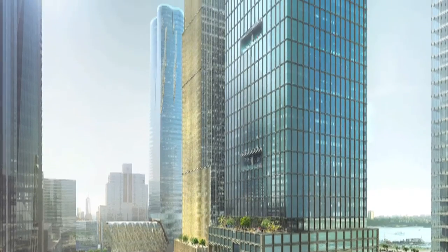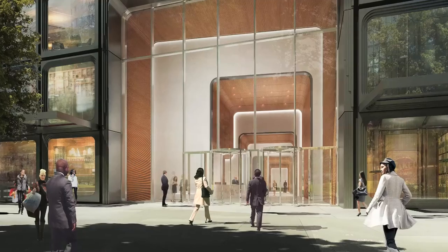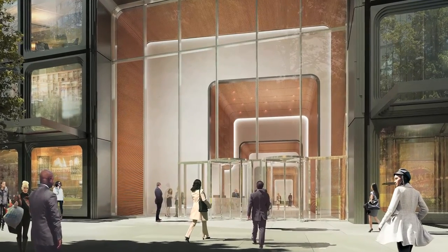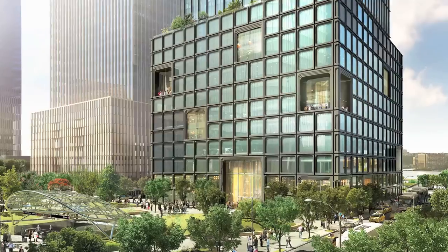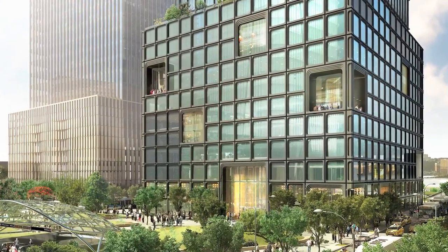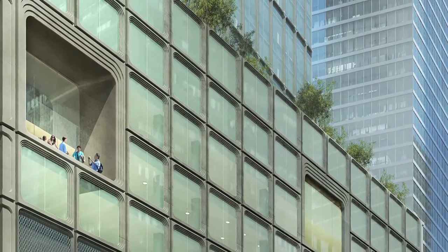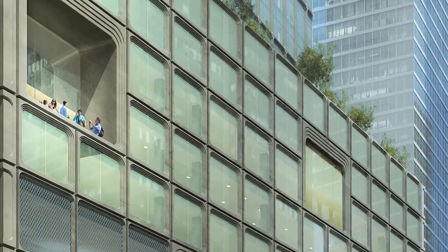It's a very simple building, elegant in its proportions, elegant in its finishes and its detail, but it's also a very bold building. It has the power of many of the cast-iron buildings of Soho in this area. It's expressing itself in terms of structure and elegance of the wall, but it's also designed to be an extremely efficient building.